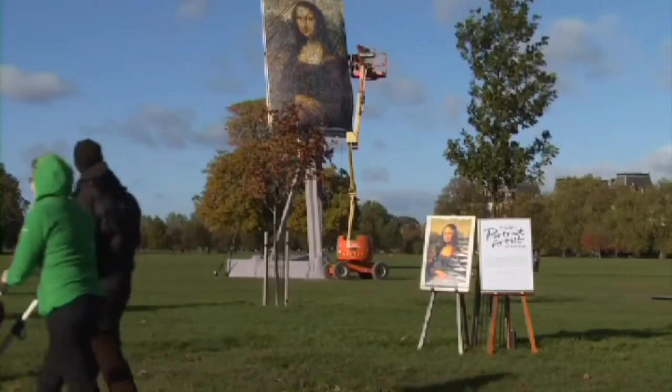What do the locals think? One resident said: "I think it's really cool. I suppose a lot of people get to see it — they don't have to go to galleries to see it."